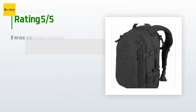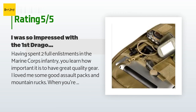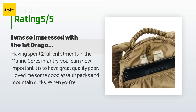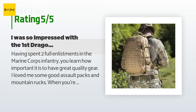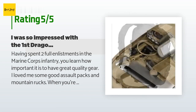There are 606 customer reviews for this product and the average rating is 3.5 stars. A customer said: Having spent 2 full enlistments in the Marine Corps infantry, you learn how important it is to have great quality gear. I loved me some good assault packs and mountain rucks. When you're running and gunning around 100–150 plus pounds of gear, you want something that is sturdy, well-stitched, and has good back and shoulder support. The ILBE — improved load-bearing equipment — packs that the Corps provided never sat well with me. The older models with the plastic outer frames always broke, and the newer ones would always tear or break. Because of this, over the years, I became really particular about gear.